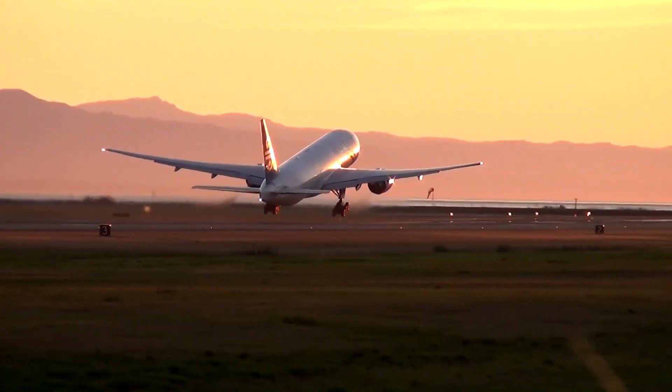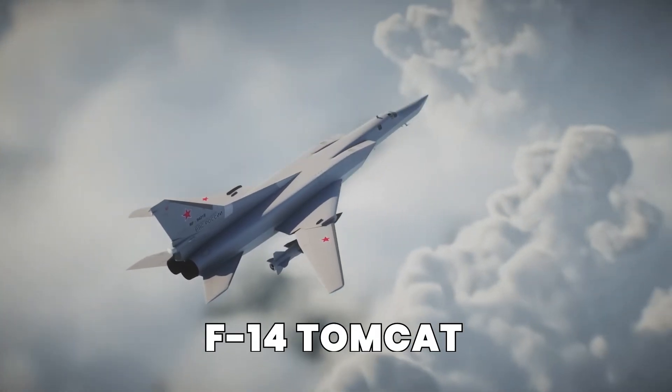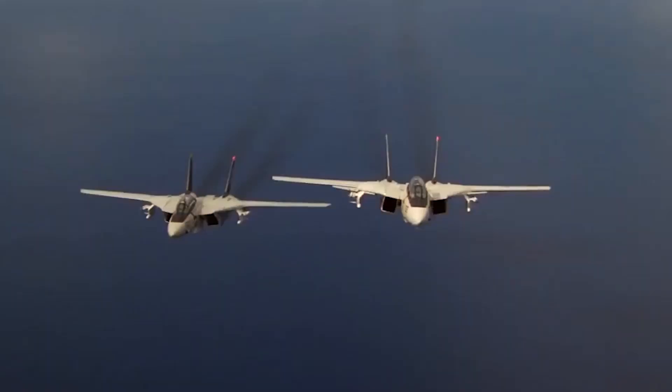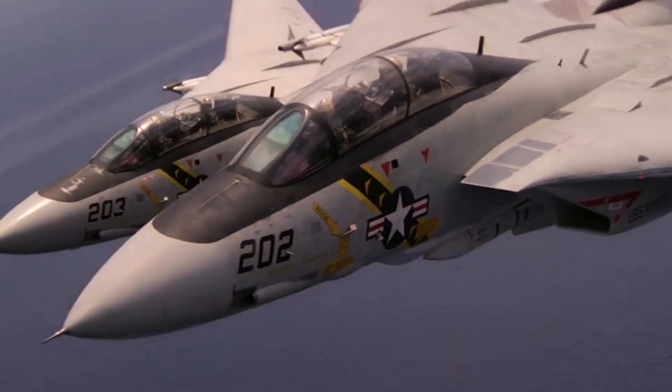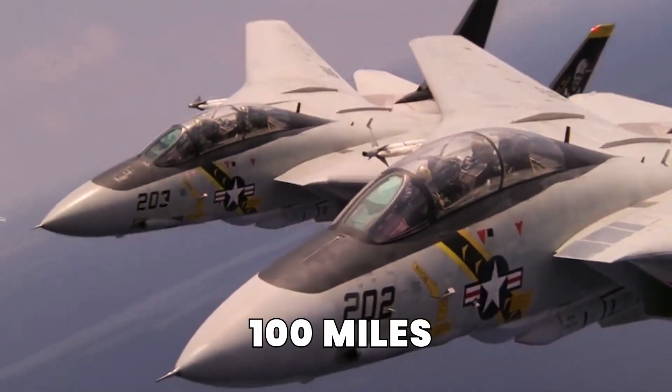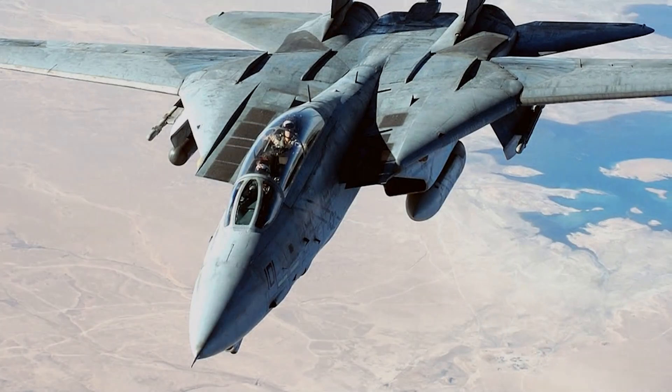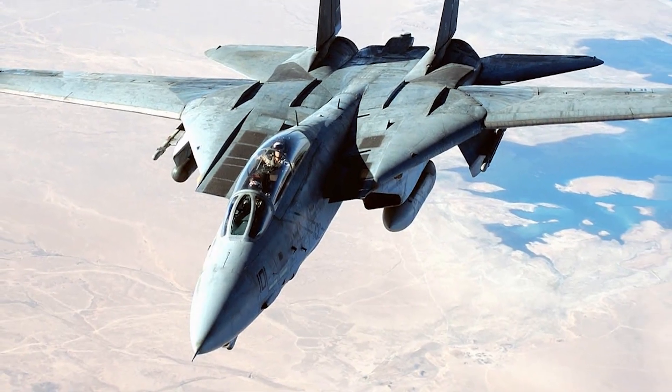Most fighter jets are built to fly fast and fight well, but the F-14 Tomcat was something else. This jet wasn't just fast — it could move its wings in mid-air, shoot down enemies from over 100 miles away, and land smoothly on a moving ship in the ocean. That's not normal, that's insane engineering.